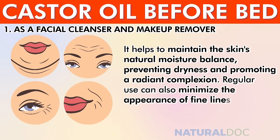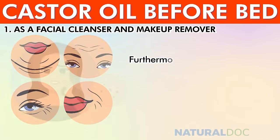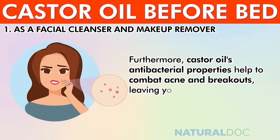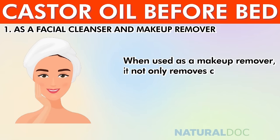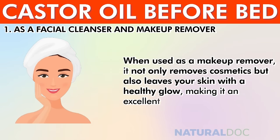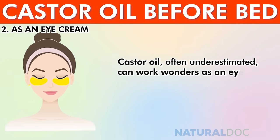Regular use can minimize the appearance of fine lines and wrinkles, contributing to a more youthful appearance. Castor oil's antibacterial properties help combat acne and breakouts, leaving your skin refreshed and clear. When used as a makeup remover, it not only removes cosmetics but also leaves your skin with a healthy glow, making it an excellent addition to your skincare routine.